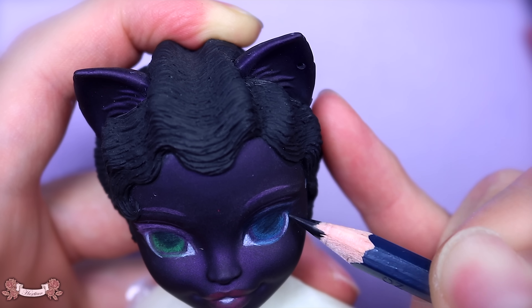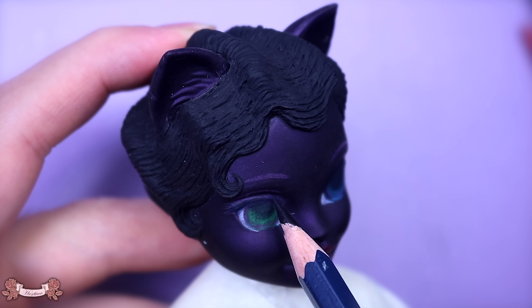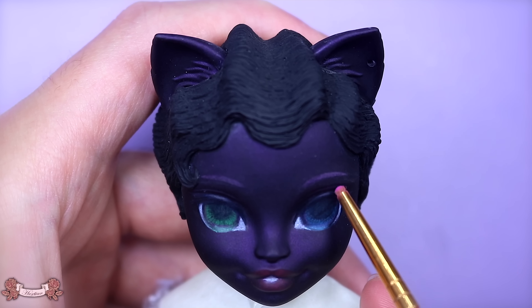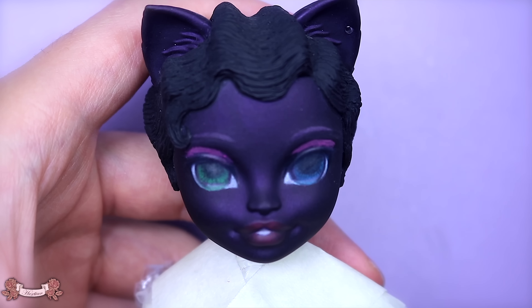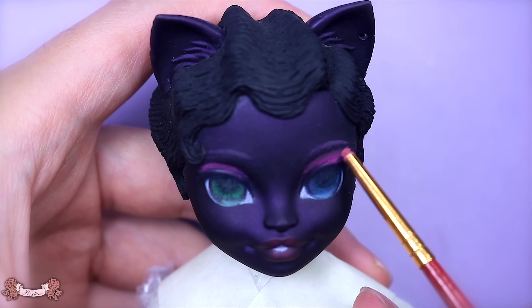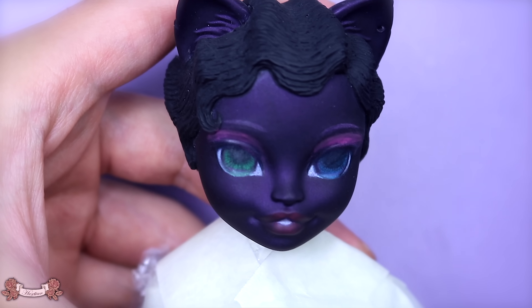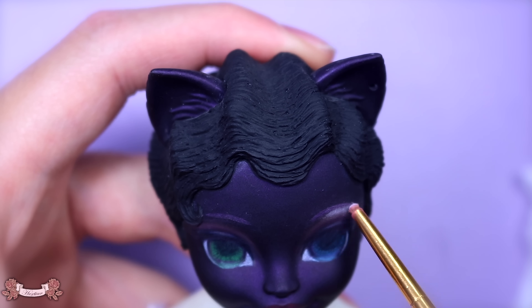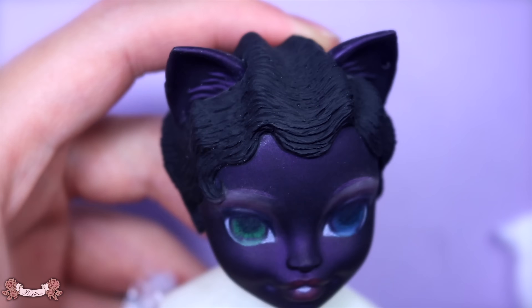If you've been watching my videos for quite some time you'd know that my go-to faces are always the mean looking faces, the drag queen mean looking faces, because that's what I love. I really tried to pull back the charisma, uniqueness, nerve, and talent for this look because I really wanted her to look delicate, soft, and cute — those are the goals — and I really hope that I was able to achieve that.